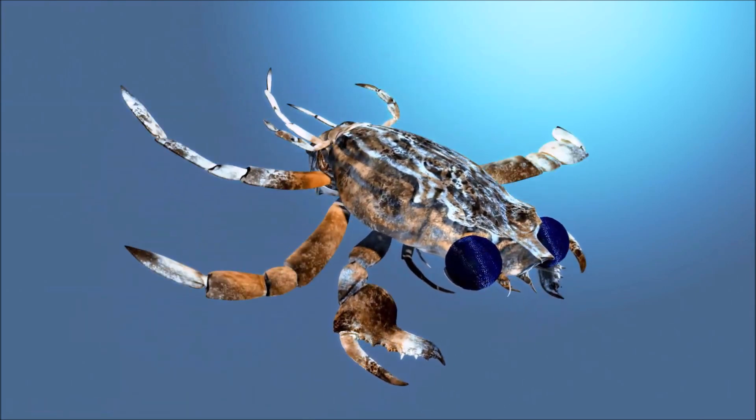Mottled purse crab has a distinctive appearance with a broad, flattened carapace and long, slender legs. They often have a reddish-brown or orange coloration. It is primarily nocturnal, foraging for food and engaging in reproductive activities under the cover of darkness.